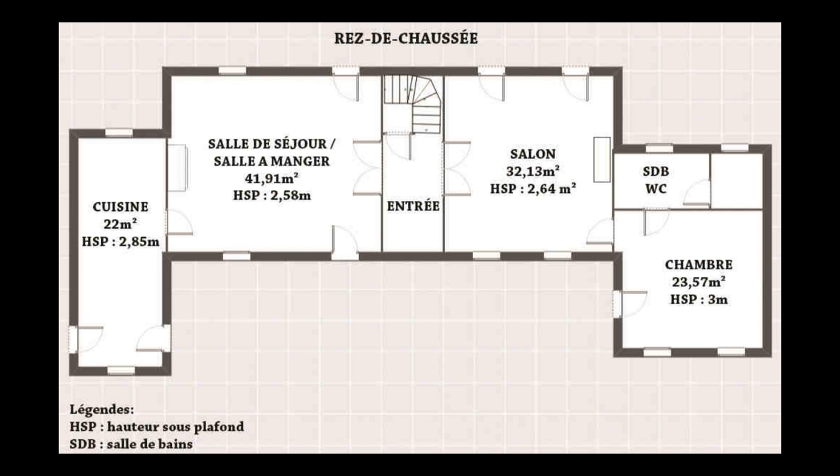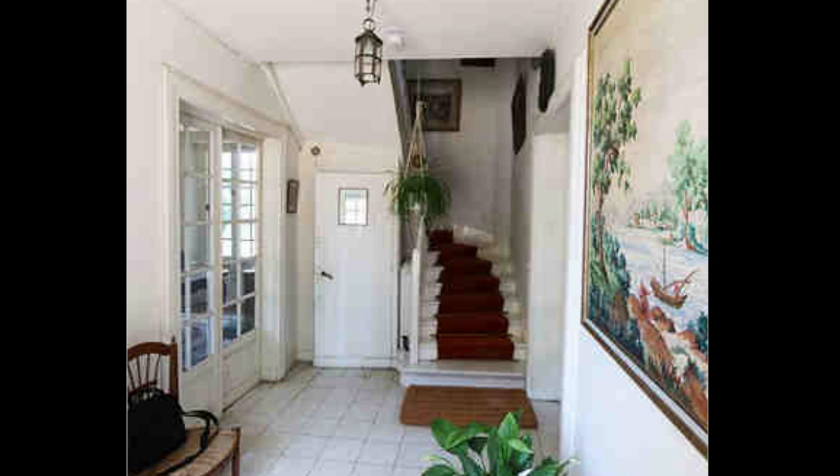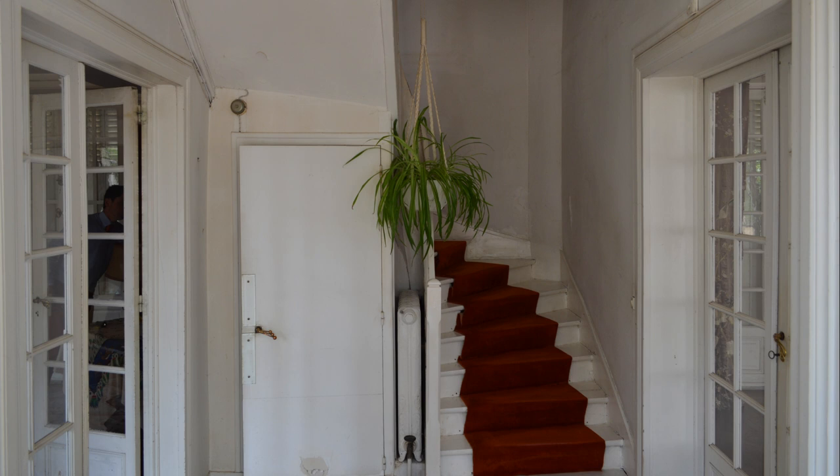When you first enter the chateau on the ground floor, you're in the entrance hall. The floor was redone completely with white tiles in the 1980s, and that's the staircase leading up to the first floor. As far as what we imagined for our own chateau, I didn't consider this to be quite grand enough for what we were wanting. It was very dark with a very narrow, dark staircase, and this was the only staircase in the house. Most other chateaus have some kind of back staircase, but this was the only one.